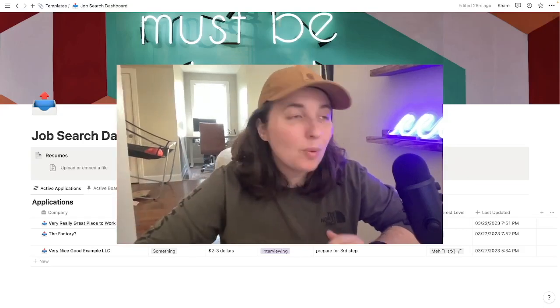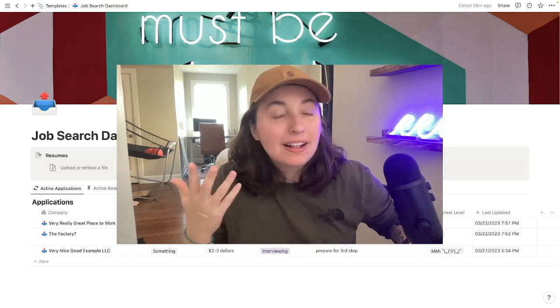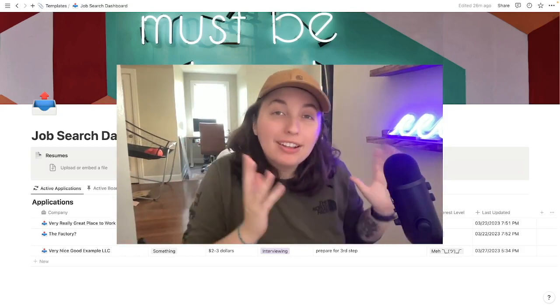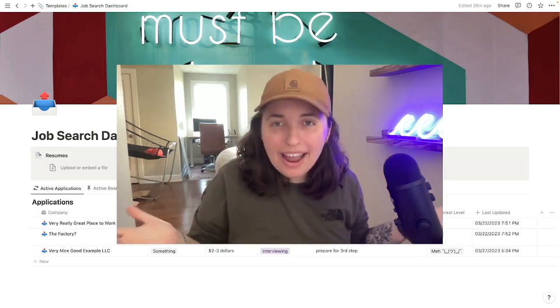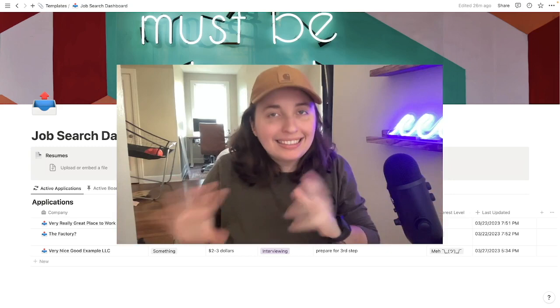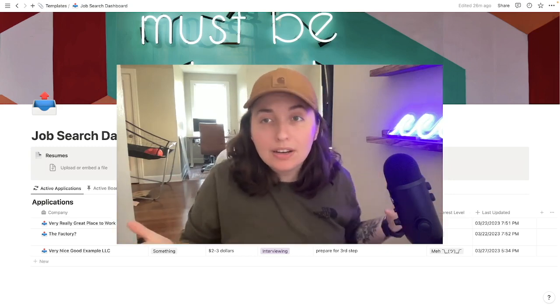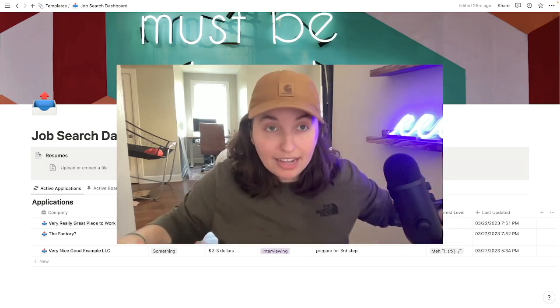Hey guys, it's P. Welcome. Short video for you today. You're clearly busy. Whether you're going through this process in a positive, good, happy, growth way, or this isn't a vibe and you're going through what many have in this bizarre economy, I just hope you find this helpful wherever you land on that spectrum.